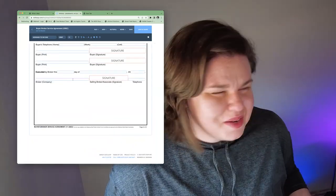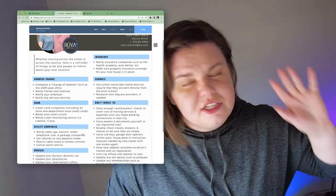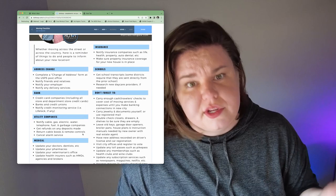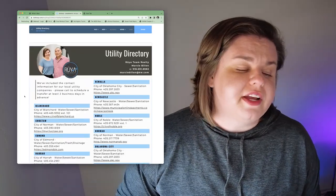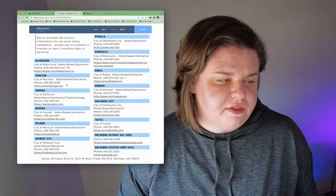I have two other things I usually give people with the buyer brokerage agreement. First is a moving checklist — things you don't want to forget when moving to a new house, state, or town. Second is the utility directory — a list of all the cities I typically work in and how to set up your utilities, including phone numbers. I'm Marcy Billen. Thank you so much for going through all of that with me. If you need more help or want to set up a buyer consultation with me, please go to the description below or the link at the top. I love questions.